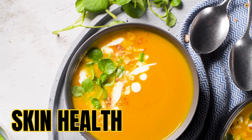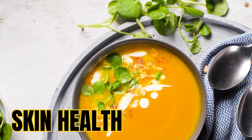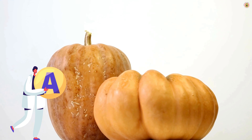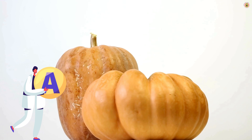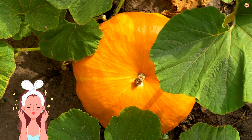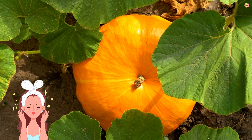Pumpkin is not only a delicious and versatile ingredient in various dishes, but it also offers several benefits for skin health. Pumpkin is a potent source of beta-carotene, a type of carotenoid that the body converts into vitamin A. Vitamin A is essential for skin health, promoting cell turnover and the repair of damaged skin tissues. It contributes to a smooth and glowing complexion.